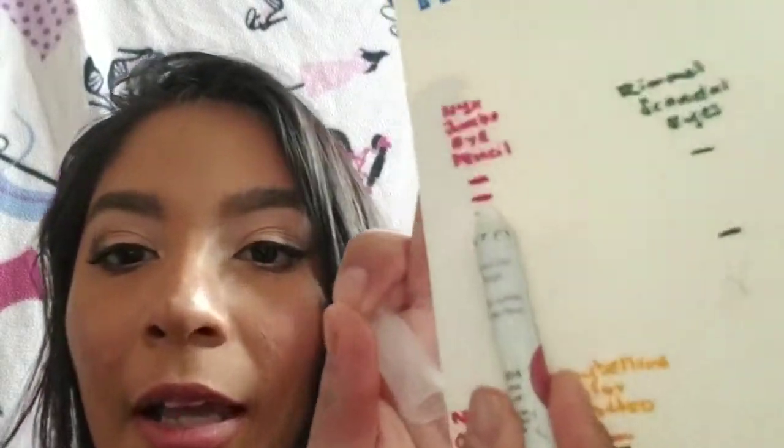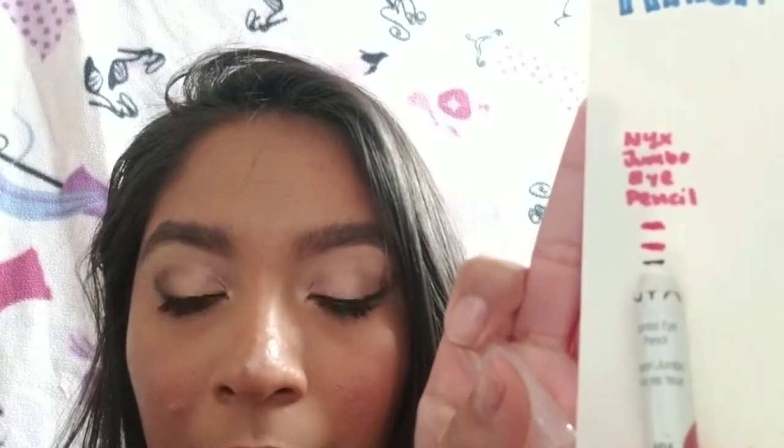My next one is my NYX Jumbo Eye Pencil in Milk. It actually needs to be sharpened, so if I were to sharpen it it'd be lower, but I don't feel like pulling out my sharpener. Looking at intro, update one, and now — I don't know when this is going to be done, it's going to take a while.